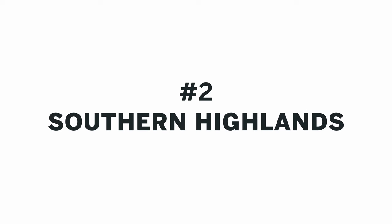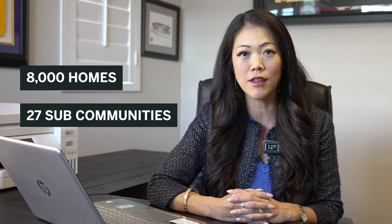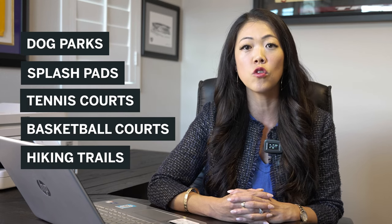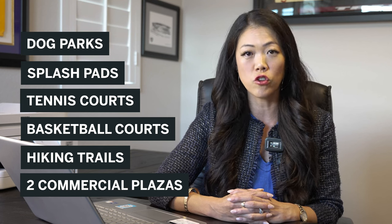Number 2: Southern Highlands. I am the biggest advocate of Southern Highlands because I have lived in this master plan community for nearly 15 years. Located on the southwest side of the valley, it's the first community if you're driving from Southern California up on the I-15 Freeway. We have nearly 8,000 homes, 27 sub-communities, seven parks including dog parks, splash pads, tennis courts, basketball courts, hiking trails, and two commercial plazas filled with restaurants, retail, and grocery shopping.